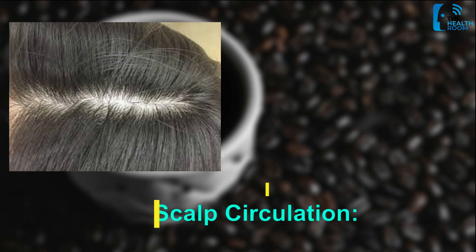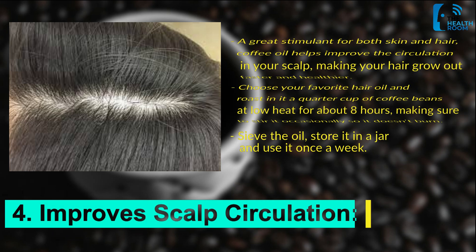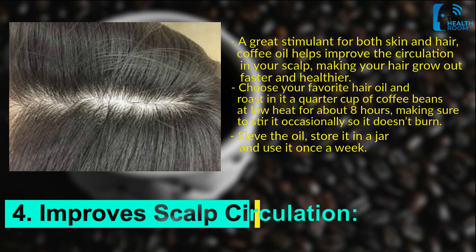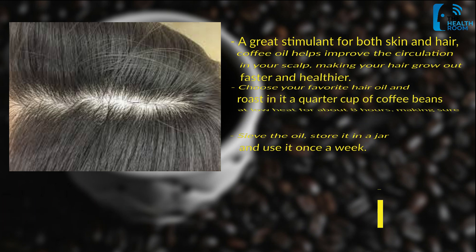Number 4: Improved scalp circulation. A great stimulant for both skin and hair, coffee oil helps improve the circulation in your scalp, making your hair grow out faster and healthier. Choose your favorite hair oil and roast it with a quarter cup of coffee beans at low heat for about eight hours, making sure to stir it occasionally so it doesn't burn. Sieve the oil, store it in a jar, and use it once a week.